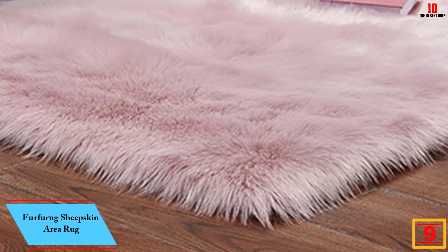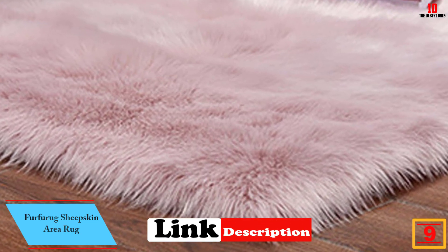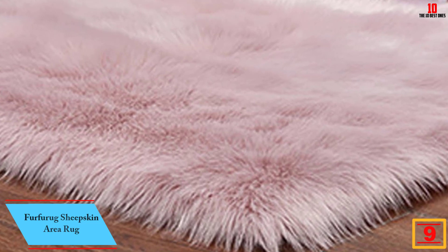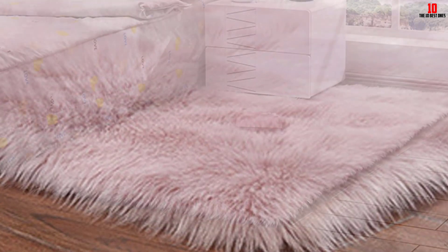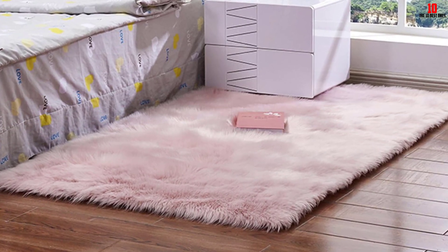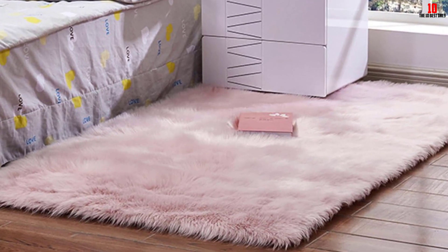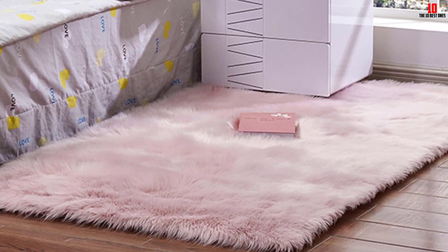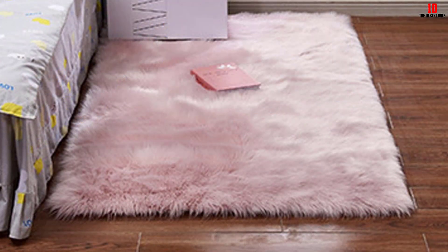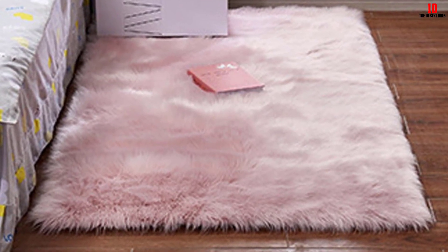Moving on, at number 9, we have the Fur Furig sheepskin area rug. The size of the sheepskin rug is a consideration to have in mind when making your order. This is a larger rug with a size of three feet by five feet, making it excellent for use on floors. The product is also available in other smaller and larger sizes. The sheepskin rug is produced from the highest quality faux fur for a soft feel and longer lifespan, and brings great elegance and luxury to your space.